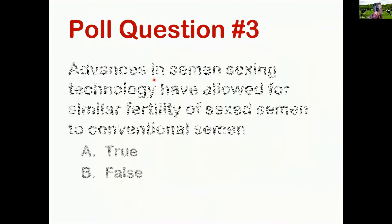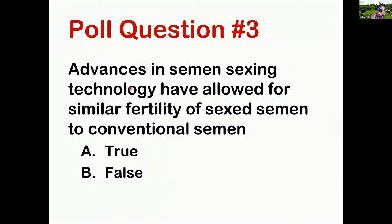Poll question three — a true or false statement: advances in semen sexing technology have allowed for similar fertility of sex semen to conventional semen in our dairy herds. About 68% of people are saying true. I'm going to argue against the true answer and for false. I'm not saying there haven't been advances in sex semen technology, but breedings to sex semen are not similar in fertility to conventional semen — that's something a lot of people believe, and I'll address that as we go.